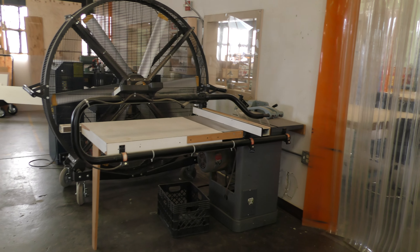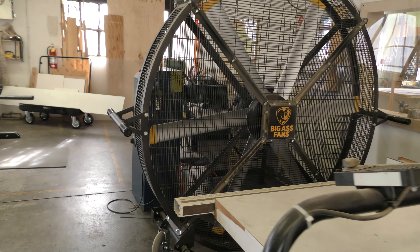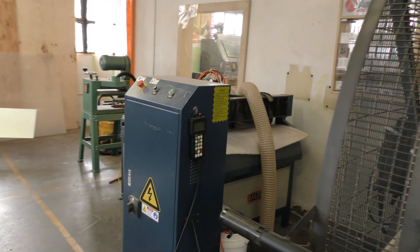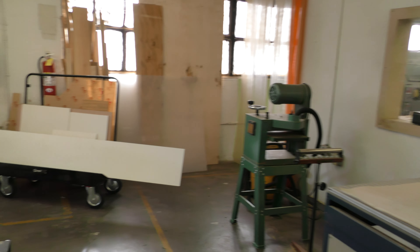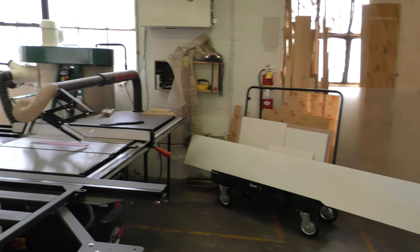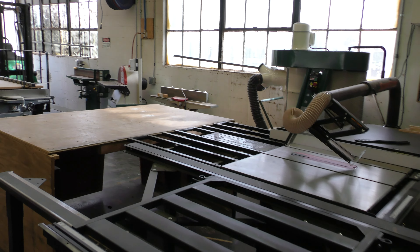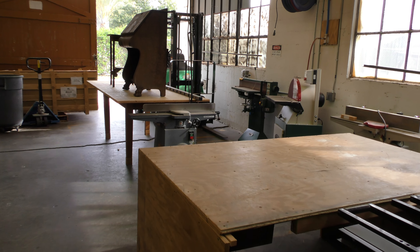Right here is an older table saw — a Delta. Storage right here currently. A CNC machine. There's a planner that's just been placed there for right now, and some material that students were working with. Here's our SawStop — it's an excellent table saw, the best one to be using, especially in a classroom setting.